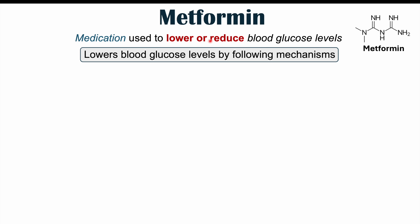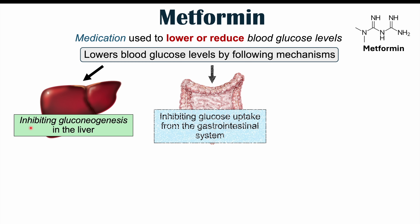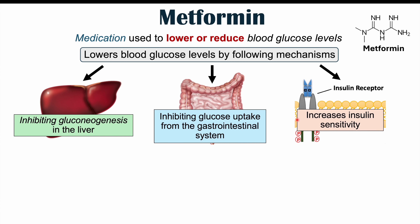So how does metformin actually lower blood glucose levels? It does this by several mechanisms. One is that it can inhibit gluconeogenesis in the liver — gluconeogenesis being the production of new glucose from non-glucose substrates. Metformin also inhibits glucose uptake from the gastrointestinal system, so we're not absorbing glucose properly and we excrete it in our stool. And it also increases insulin sensitivity by increasing the activity of the insulin receptor, making the cell better able to take up glucose.